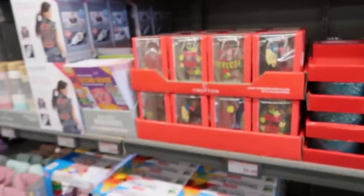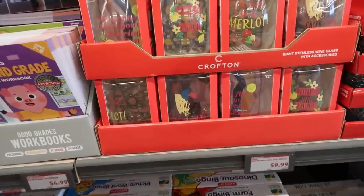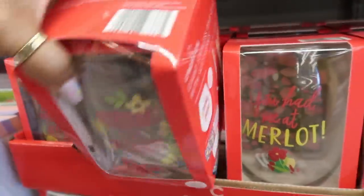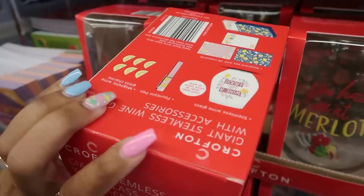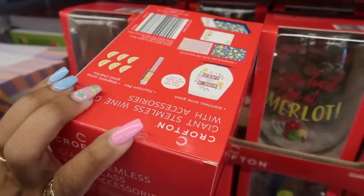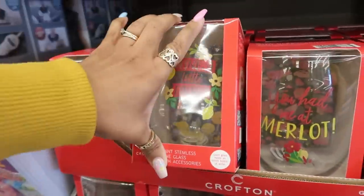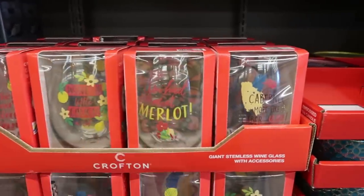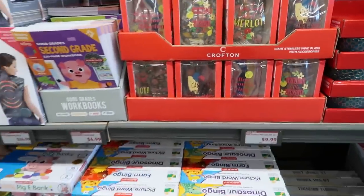Okay, what is that — giant stemless wine glass gift set, it says. What accessories? Oh, you get the glass, a pen, and some glass charms with note cards, so you get a lot in there. 'You had me at Merlot.' Those are $9.99.